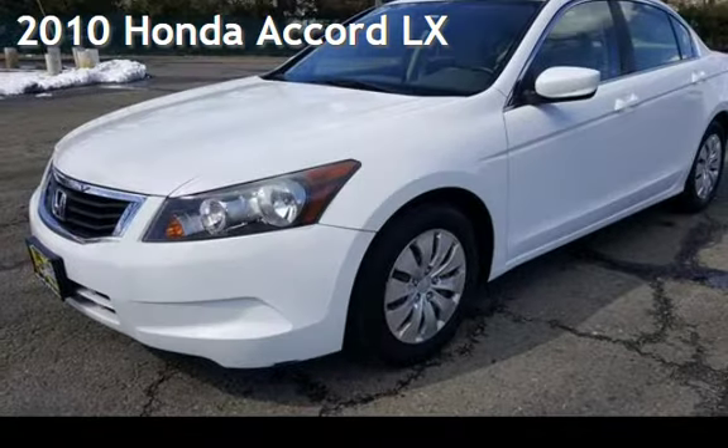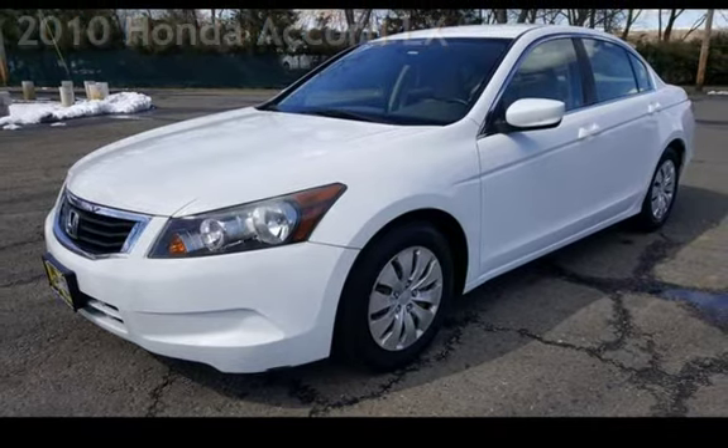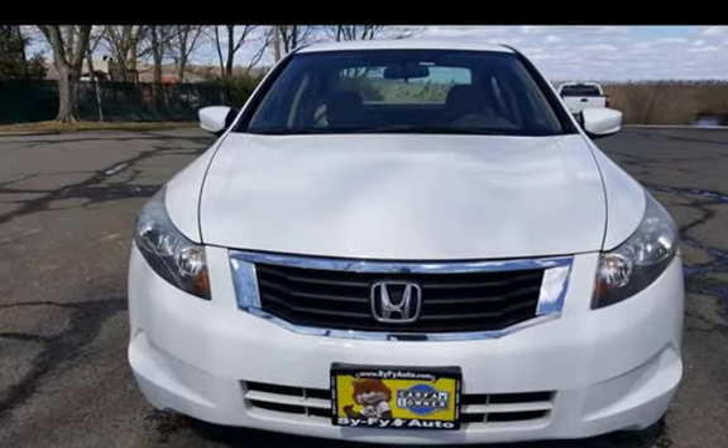Presenting a pre-owned 2010 Honda Accord LX. This four-door sedan has a four-cylinder, 2.4-liter i4 engine, with front-wheel drive and an automatic transmission.